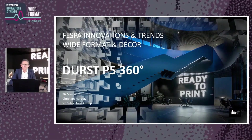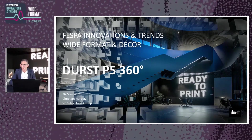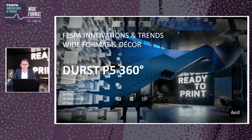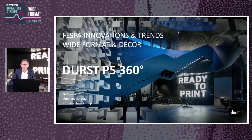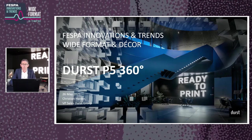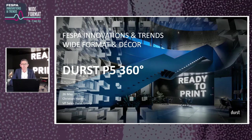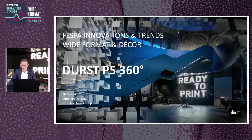Good morning Michael and thank you for this cool introduction. Good morning and a warm welcome from my side. My name is Christian Harder and I'm VP of Sales at Durst. Today I'm pleased to give you a 360-degree overview of our smart approach and P5 portfolio for the large format printing and soft signage market, as well as the fast-growing market of corrugated packaging and display.